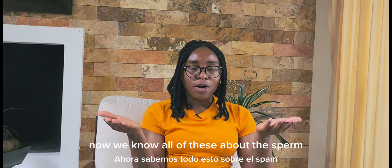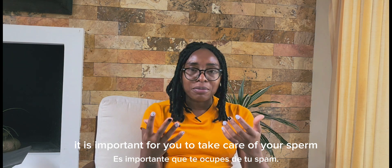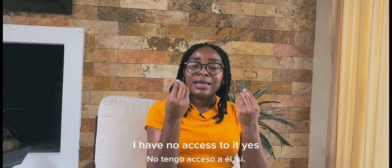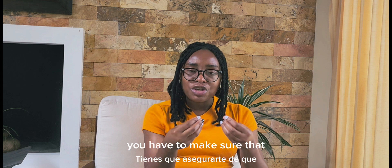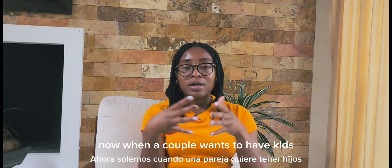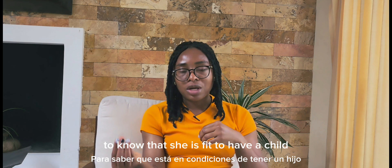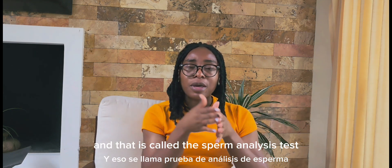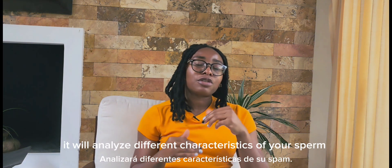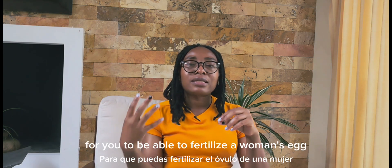Now that we know all of this about the sperm, it is important for men to take care of their sperm. If you're preparing to get pregnant, you have to make sure that your sperm has these five characteristics. When a couple wants to have kids, the woman will go for different tests, but the men also have to do a test called the sperm analysis test, which analyzes different characteristics of your sperm.